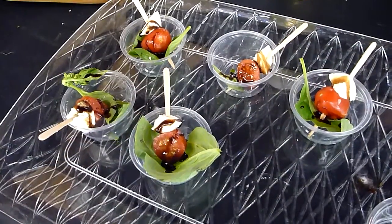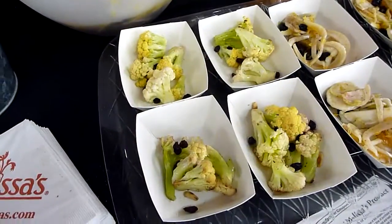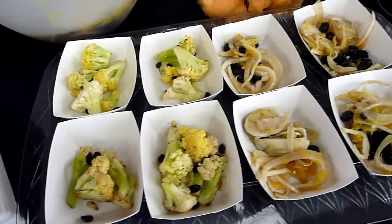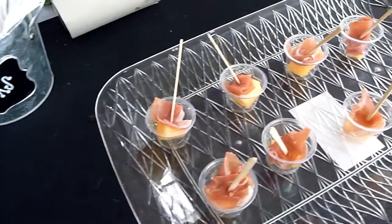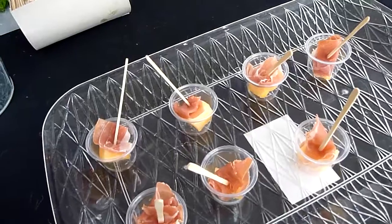We have our Caprese salad with a little bit of balsamic glaze, we have our sautéed Fioreto with currant and pine nuts, our citrus fennel salad, and our bruschetta wrapped sun-kissed melons. Awesome, thank you!